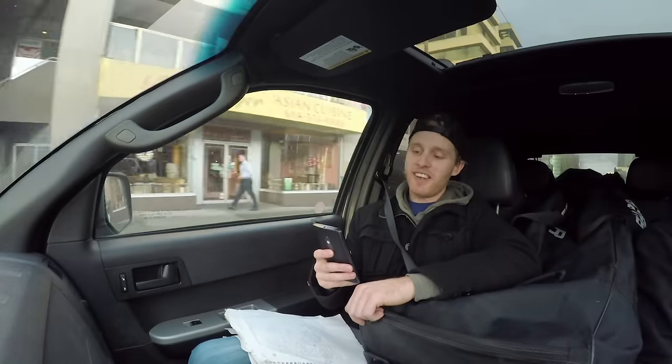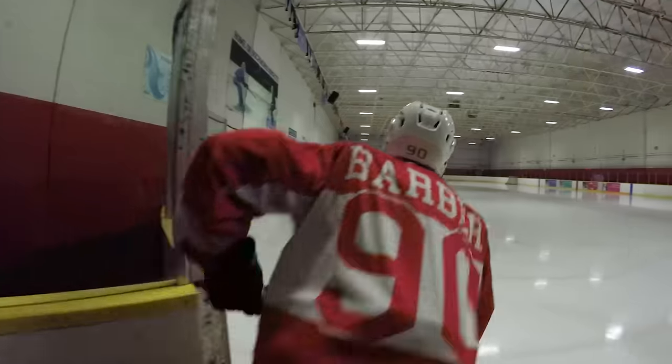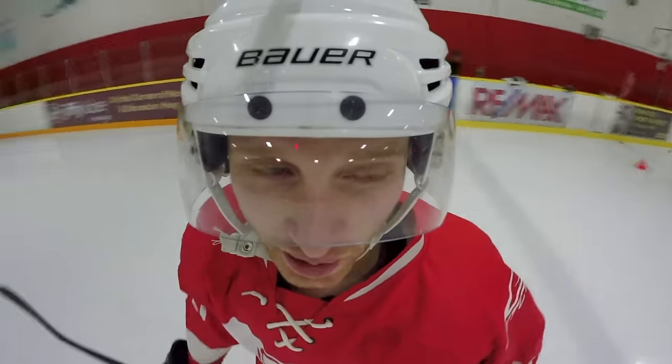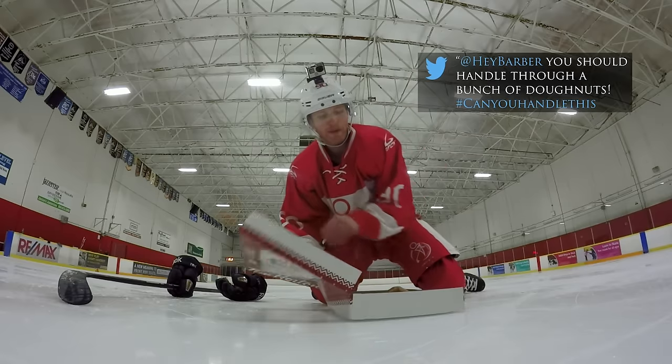Go buy all the stuff and see what we can do. Hey, it's Pavel Barber here. Going to be doing some fun stick handling creative challenges that you guys chose for me. Here we go. Hungry? Let's do it, baby.